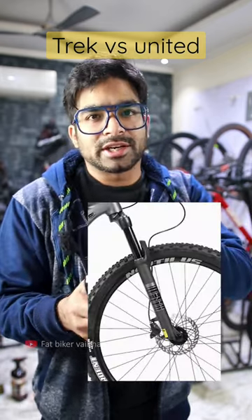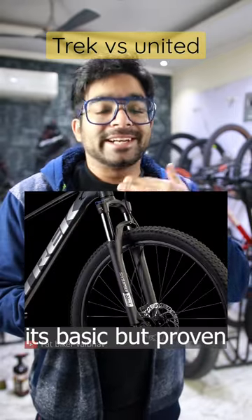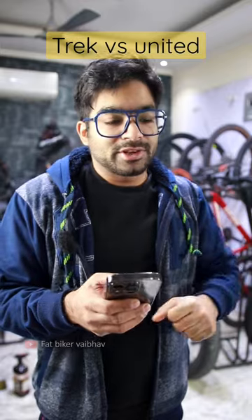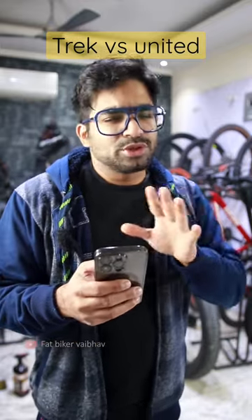However, the United's fork is a little average and the Trek's fork is a lot better. Basically, if you want to ride trails, then go with the Trek's fork. And if you want to do cross-country riding, then the United Clovis 5.1 is the better choice.